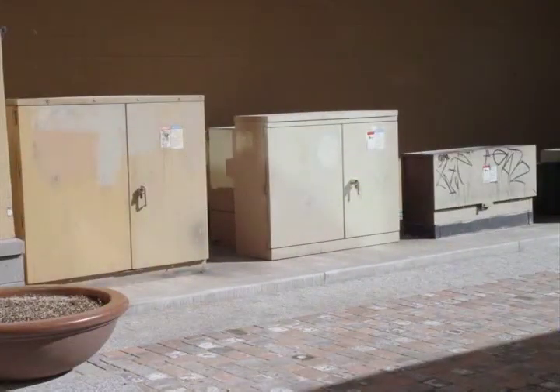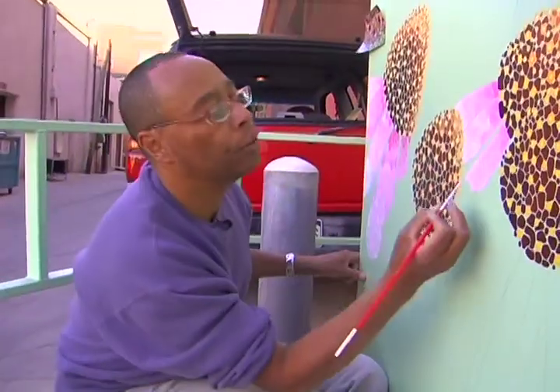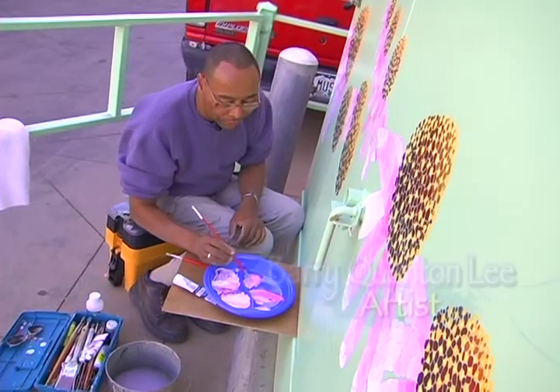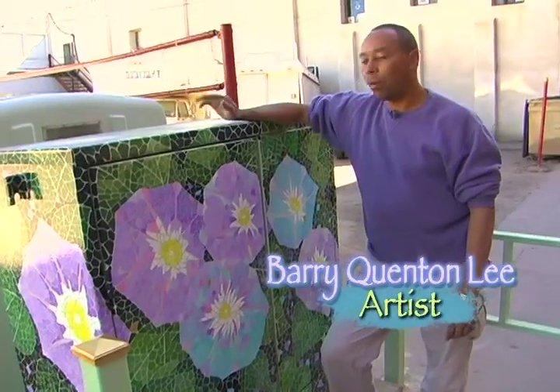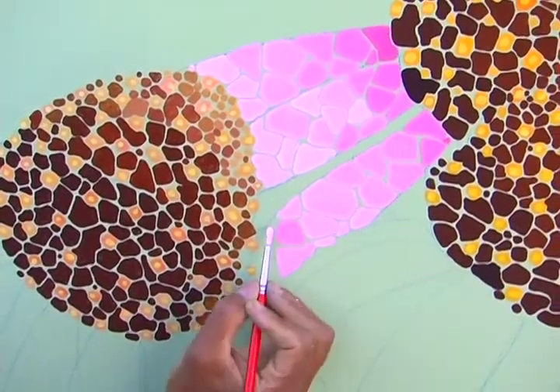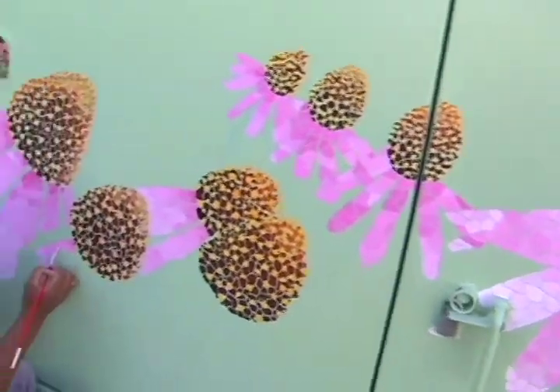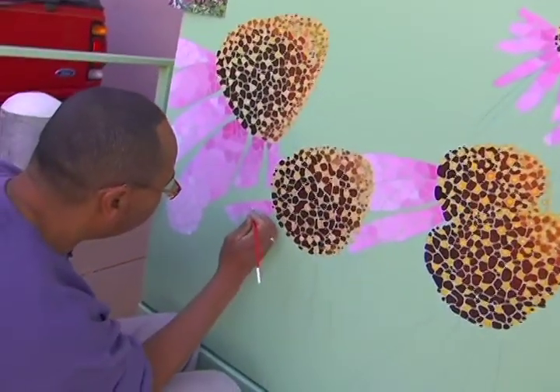Light and Power came to us and said they're spending a lot of money trying to get rid of graffiti on these transformers. I had seen these boxes around town and heard about the project, and I said these would probably look best as flower boxes. This technique of using mosaic pointillism puts the R in arduous. If it wasn't for the fact that the effect was so amazing, I wouldn't still be doing it.